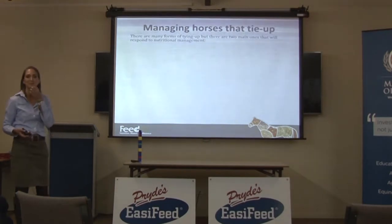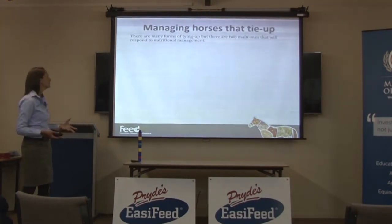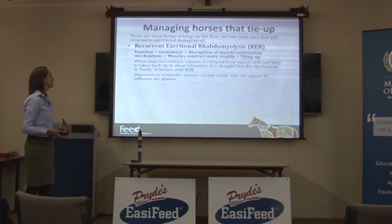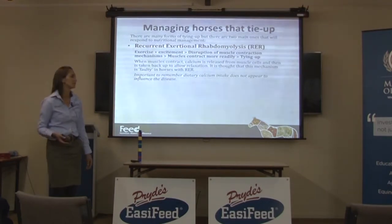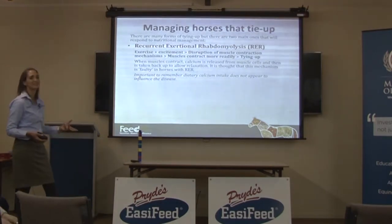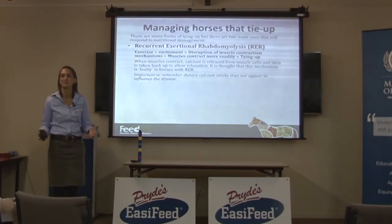There are heaps of different forms of tying up. If you read about tying up, there are a lot of different forms, but there are two main ones that will respond to nutritional management. There's one called recurrent exertional rhabdomyolysis, which we just abbreviate to RER because that's easier. This is the one you see in the classic young nervous thoroughbred filly tying up.